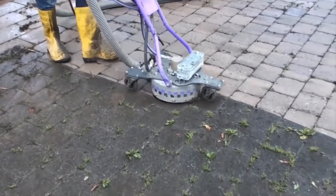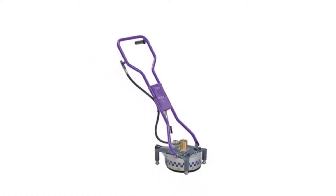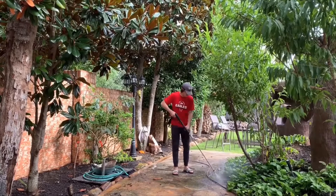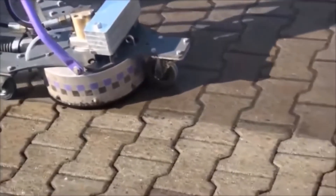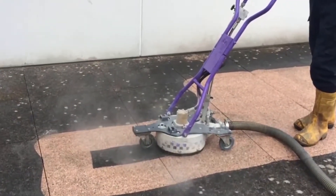It can be almost impossible to remove years of dirt and weathering buildup from outside paths and surfaces by hand. The dirt becomes so ingrained that you start to think it's impossible to remove. The Skater 5 Floor Cleaner uses high-powered water pressure to remove that dirt and leave you wondering how you ever let it get so bad.